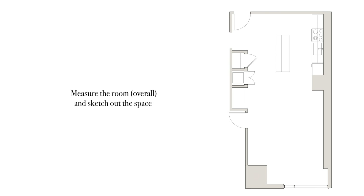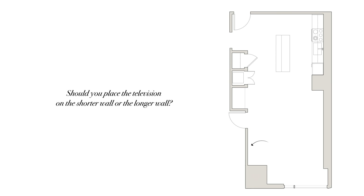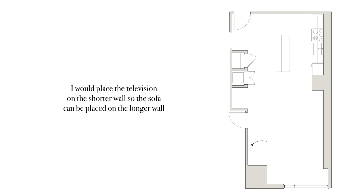Here are the steps you can take to make designing your long and narrow space effortless, efficient, and functional. First, measure the overall room and sketch out the space — show windows, doors, and passages. Second, designate the focal point. If you have multiple walls you could use, dissect the advantages and disadvantages of each wall. For example, if you have a shorter wall on one end with a passageway to the bedroom, should you place the television on the shorter wall or the longer wall? I would place the television on the shorter wall because it's more important to have a longer sofa on the opposite side.